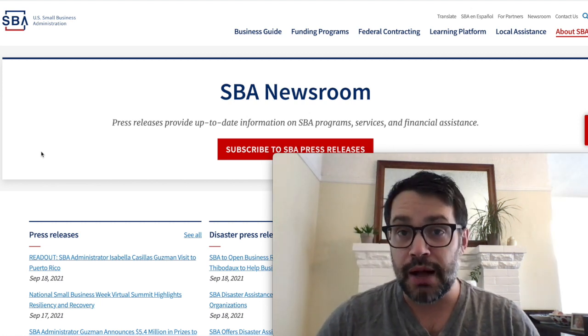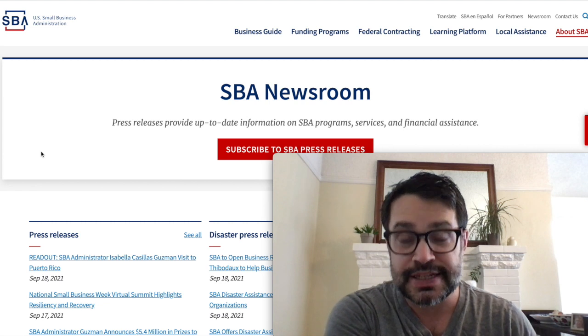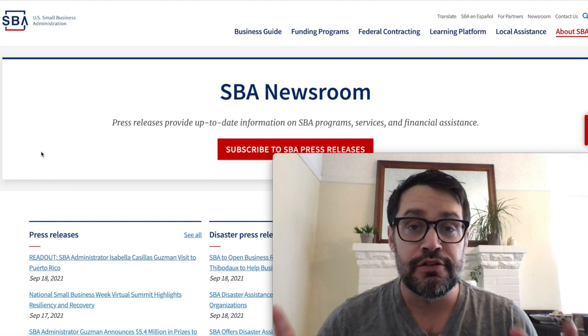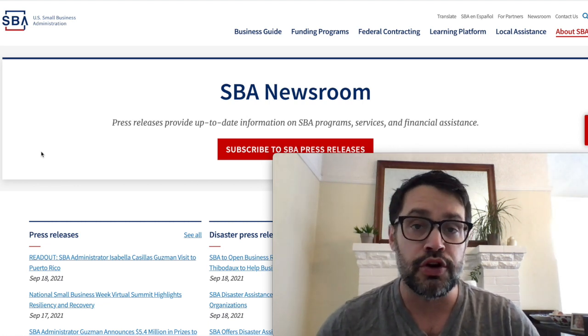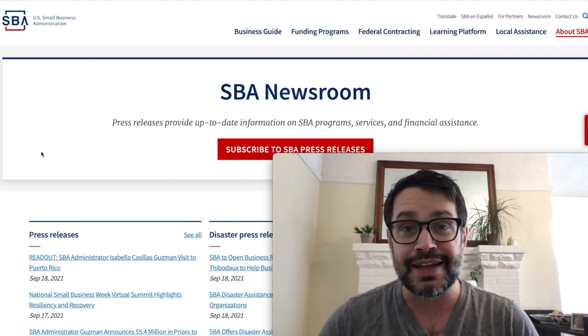So in this short video, I'll briefly bring you up to speed on the targeted EIDL grants, eligibility, how to find out if you're eligible, and who can still apply for these $10,000 grants. Even if you've already received your grant or you've been denied, watch this important video because there's still a way to get some money here.